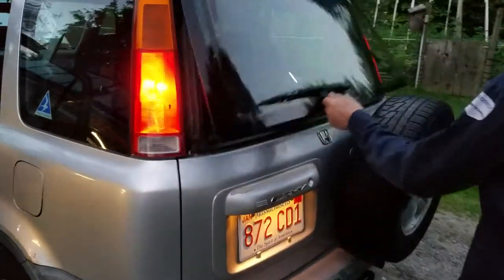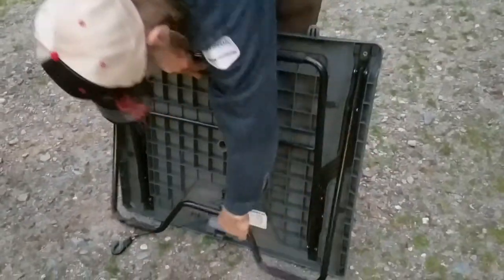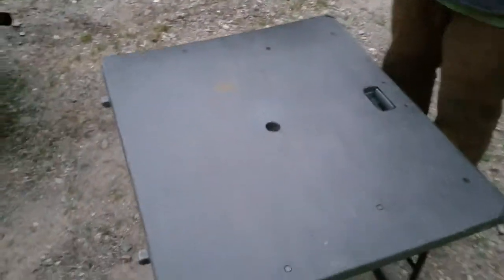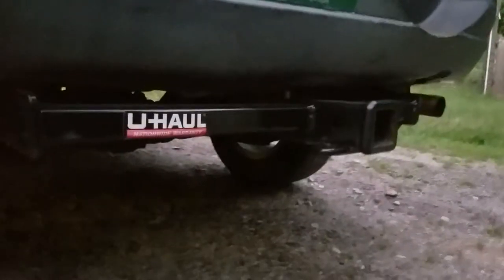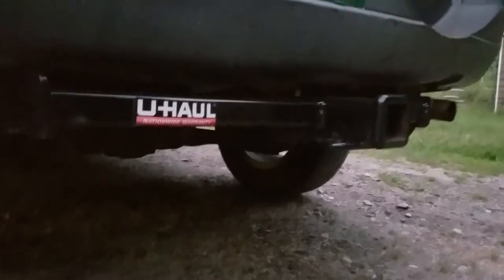Power door locks, interior lights — things really are quite clean. It even still has the factory picnic table. And the trailer hitch — zoom in there — it's the big-size trailer hitch. We've only used it for a bike rack; I can't remember this car ever having pulled a trailer.